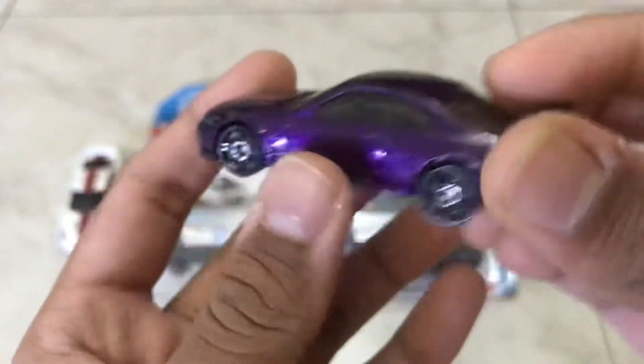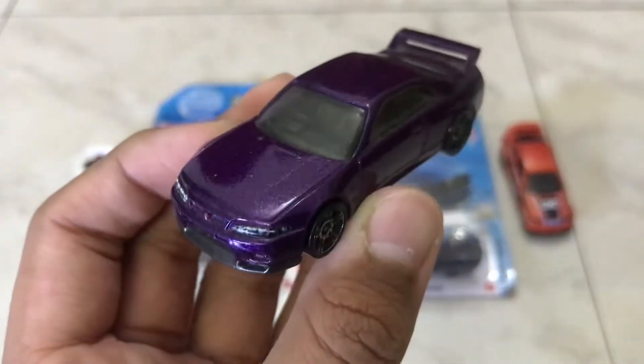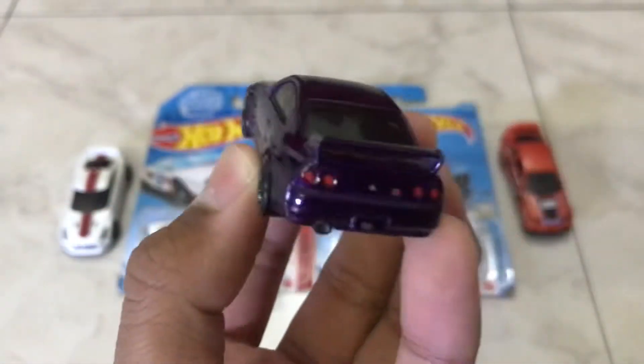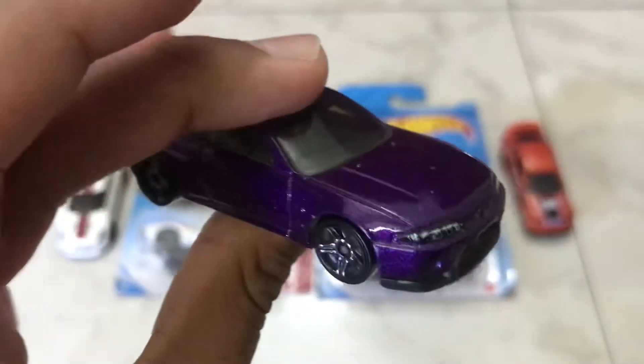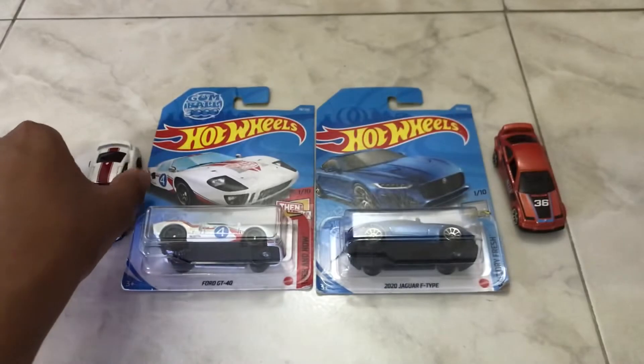I actually didn't even think that Hot Wheels was going to make this one in purple — I just love this beauty. I can see the chrome is gone; I wish there were chrome, they'd look way more fantastic. I hope they release this bad boy. It's my first GTR — I had another one back in 2017.